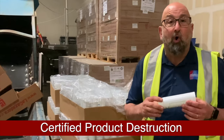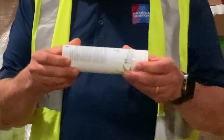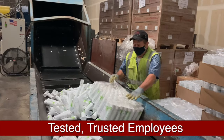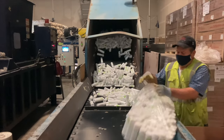Today we're going to destroy these empty tubes. These tubes typically hold different types of liquids, and they want to make sure that they don't get in the wrong hands and cause any type of liability issues or even cannibalize their products.